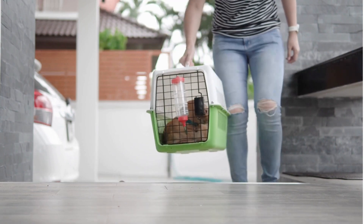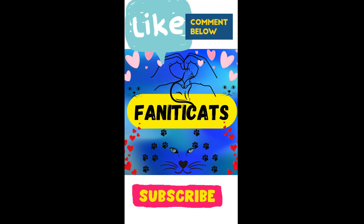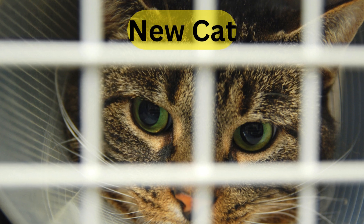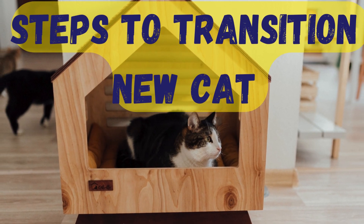So, how do you introduce a new cat to your home? Hello there, fellow cat lovers, and welcome back to Fanatic Cats. Introducing a new cat to your home can be a smooth process if done correctly. Here are some steps to ensure a positive transition.